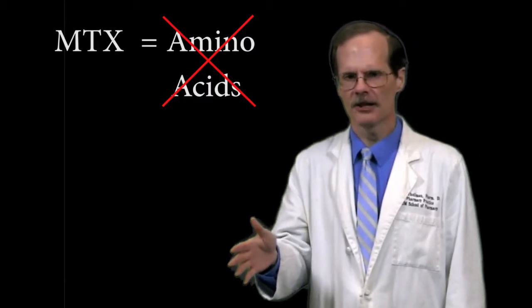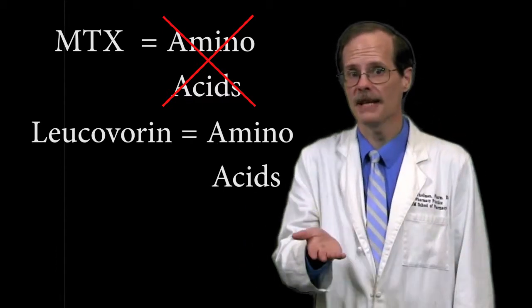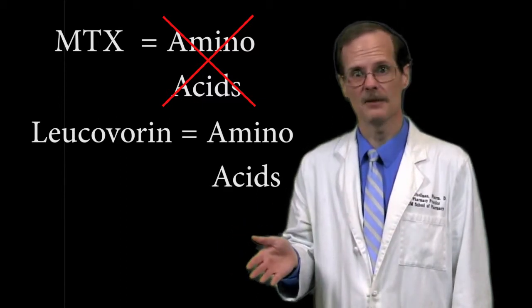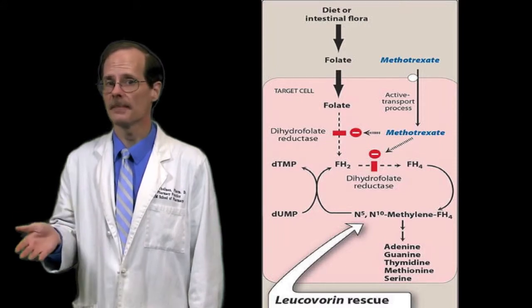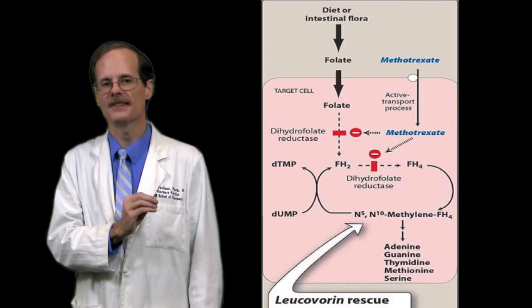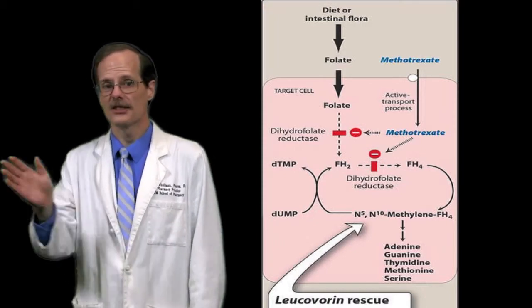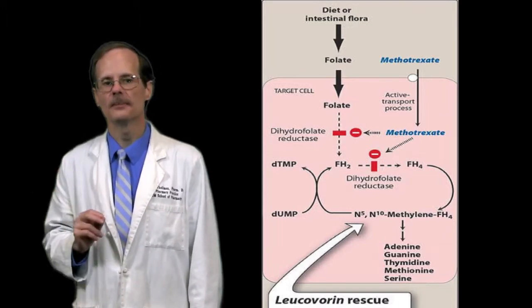Well, that doesn't actually seem to make a whole lot of sense. We're giving methotrexate to block the production of amino acids, then we give a substance that bypasses that blocked step and allows amino acid synthesis to continue. Doesn't that defeat the purpose of giving methotrexate to begin with? When leucovorin is taken up by cells, synthesis of amino acids starts up again, even when there's still lots of methotrexate around. We can accomplish this because leucovorin enters into the synthesis process downstream of dihydrofolate reductase. Conversion of folic acid is still being blocked, but that's okay because we're now supplying the cell with another substance that can complete the process.